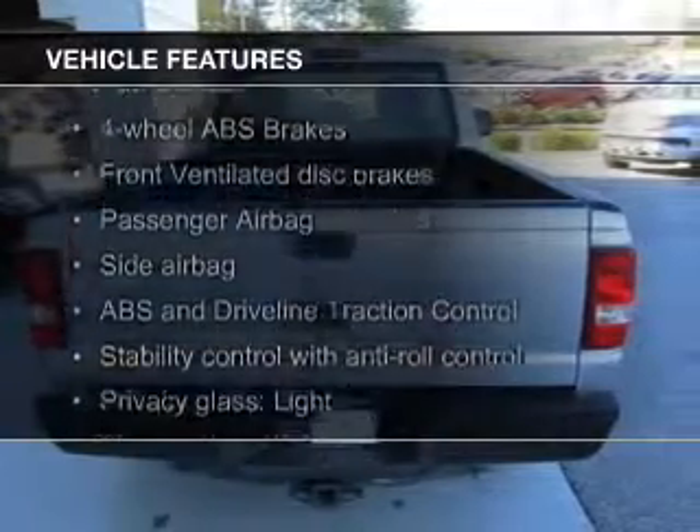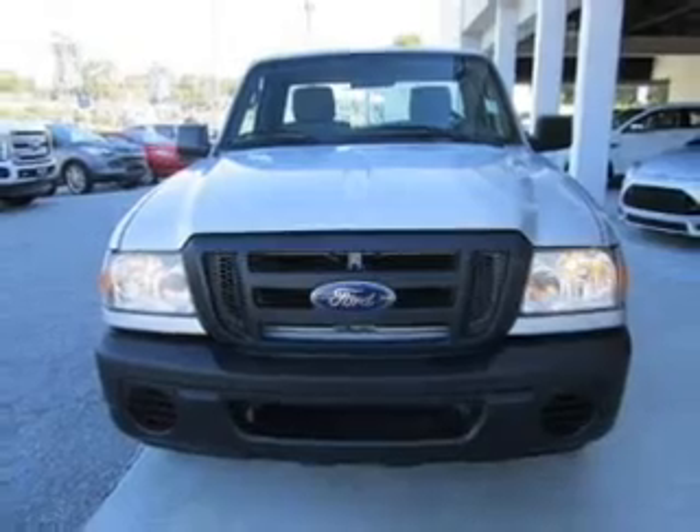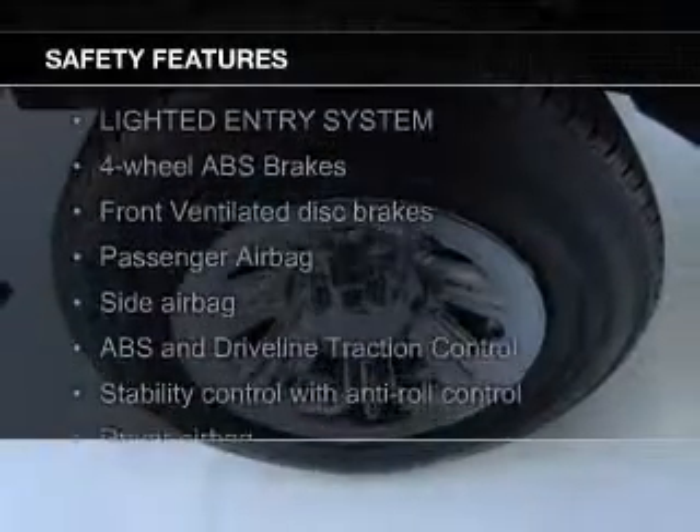The features include trailer hitch, split rear seats, privacy glass, air conditioning, power steering, and AM-FM stereo. Safety was made a priority with these features.